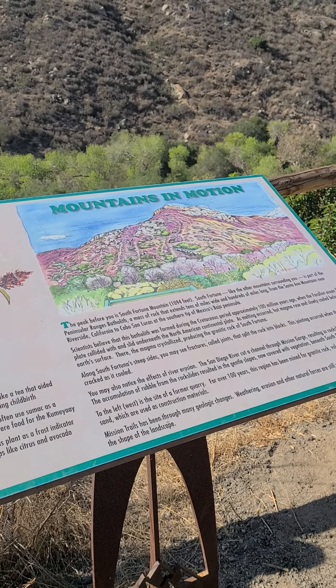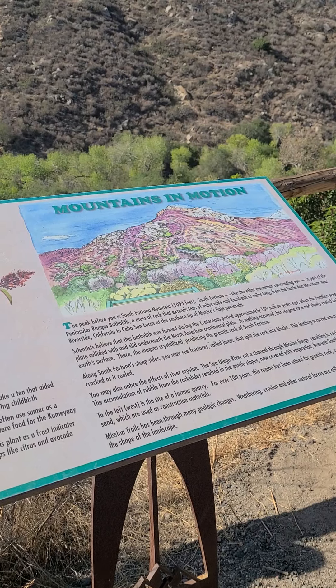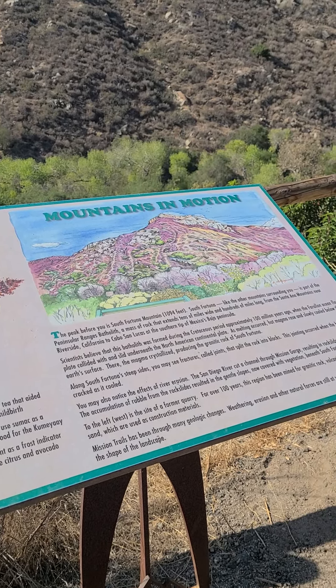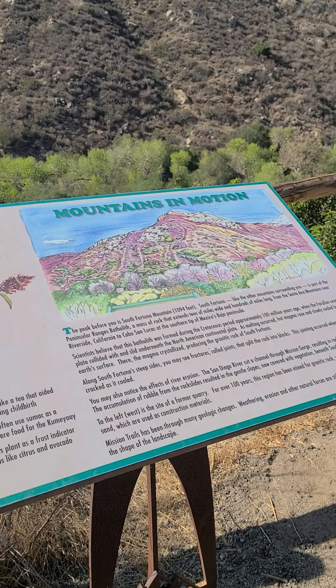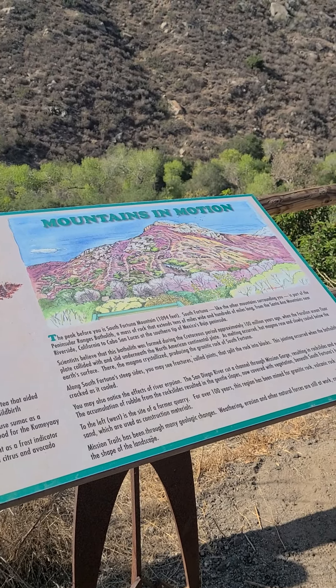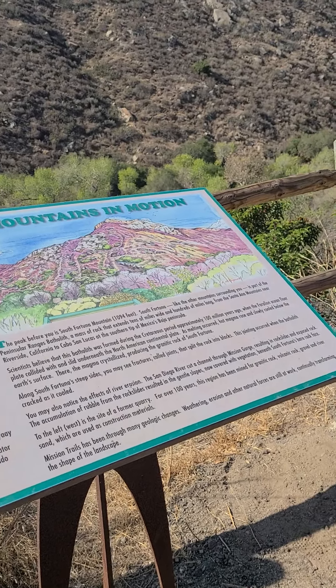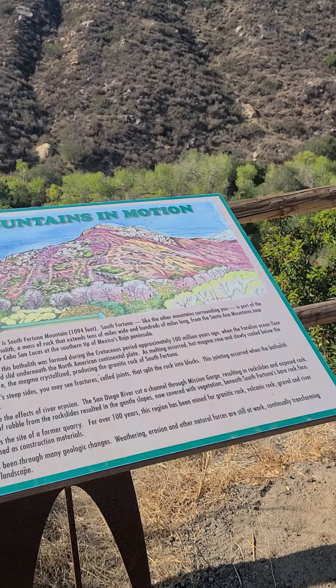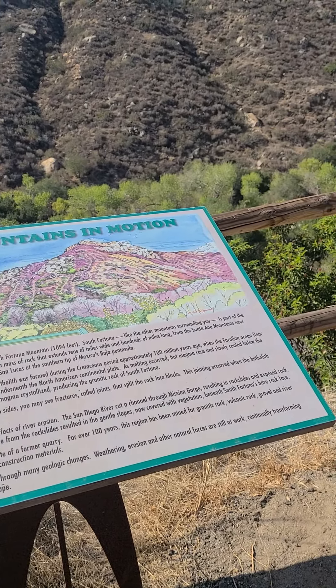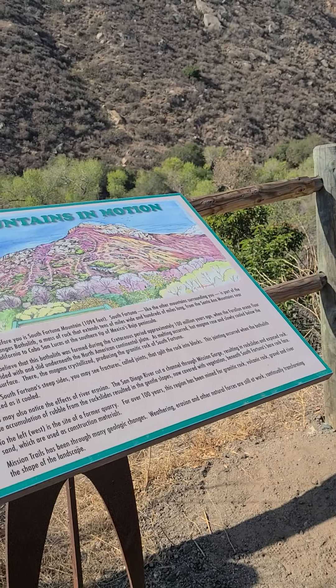Along South Fortuna's steep side, you may see fractures called joints that split the rocks into blocks. This jointing occurred when the batholith cracked as it cooled. You may also notice the effects of river erosion. The San Diego River cut a channel through Mission Gorge, resulting in rock slides and exposed rock. The accumulation of rubble from the rock slides resulted in the gentle slopes, now covered with vegetation, beneath South Fortuna's bare rock face.